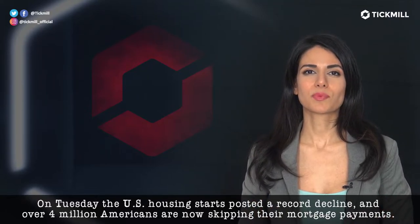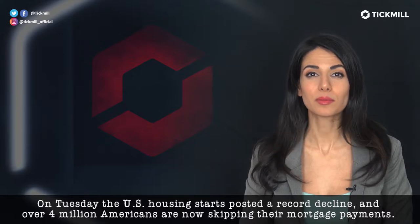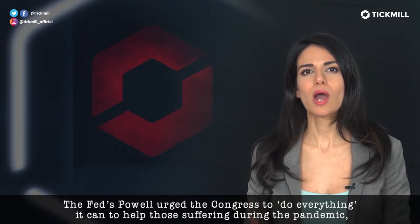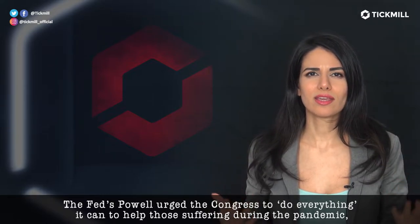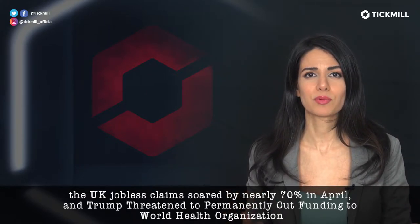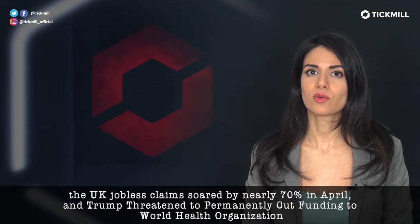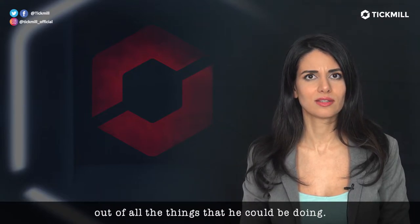On Tuesday, the U.S. housing starts posted a record decline, and over 4 million Americans are now skipping their mortgage payments. The Fed's Powell urged Congress to do everything it can to help those suffering during the pandemic. U.K. jobless claims soared by nearly 70% in April, and Trump threatened to permanently cut funding to the World Health Organization — out of all the things that he could be doing.